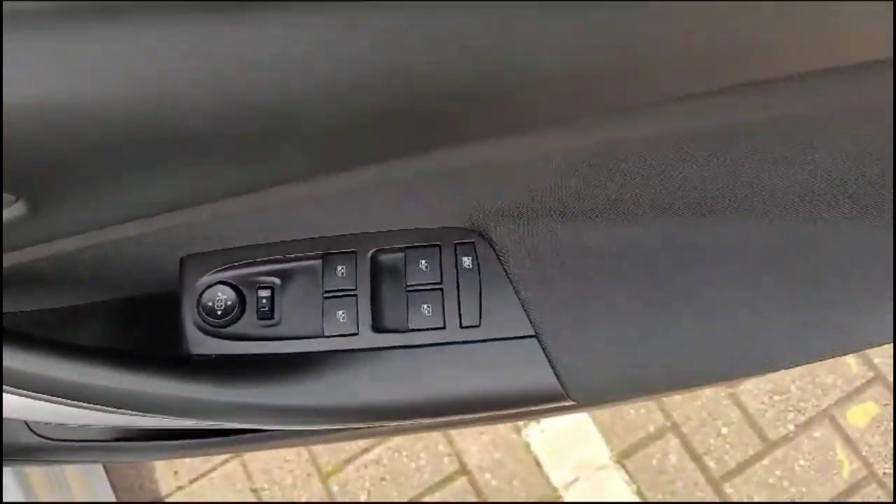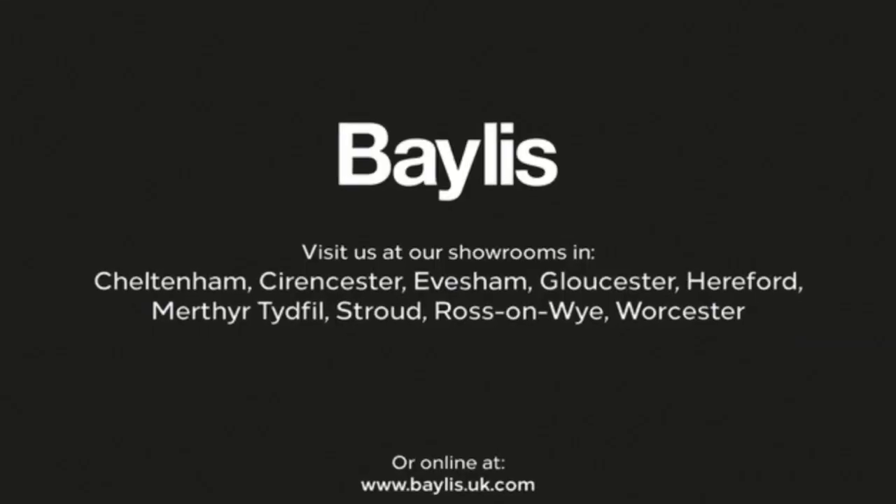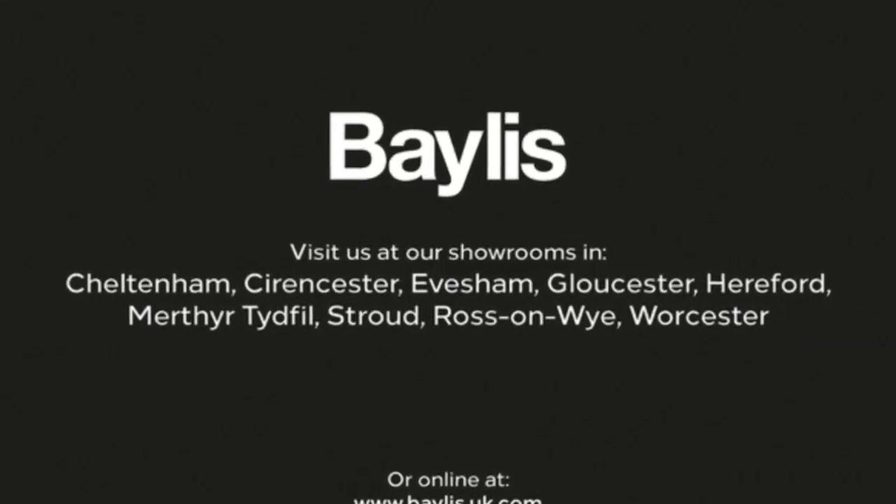It also has front and rear electric windows and mirrors. If you're interested in this vehicle, please give us a call at Baylis Vauxhall.